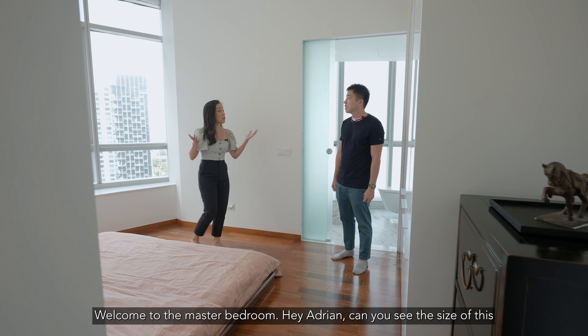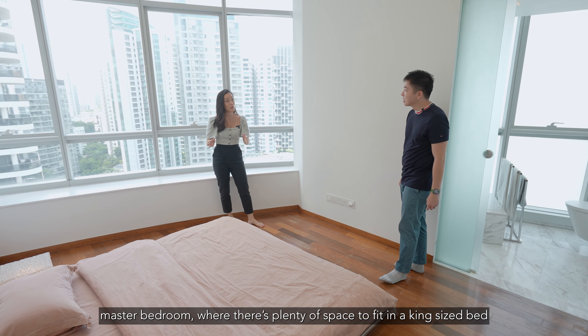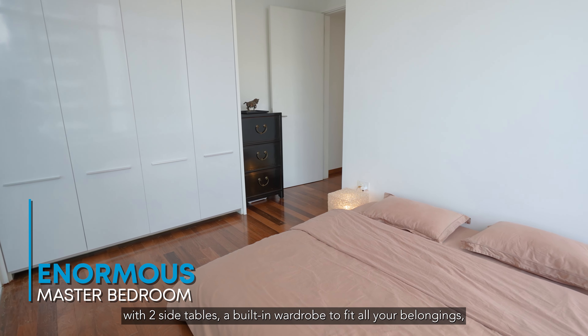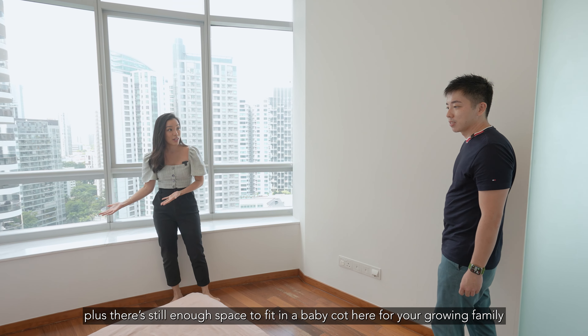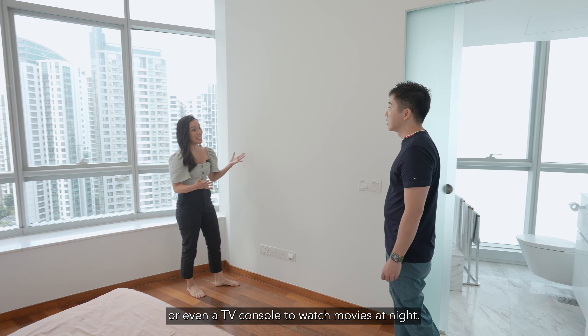Welcome to the master bedroom. Can you see the size of this master bedroom? There's plenty of space to fit in a king-sized bed with two side tables, a built-in wardrobe to fit all your belongings, plus there's still enough space to fit a baby cot here for your growing family, or even a TV console to watch movies at night.